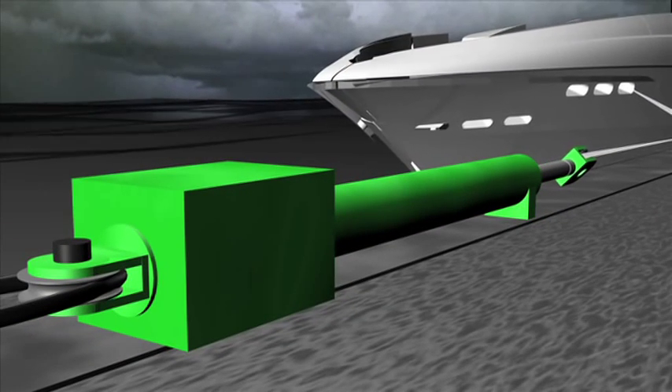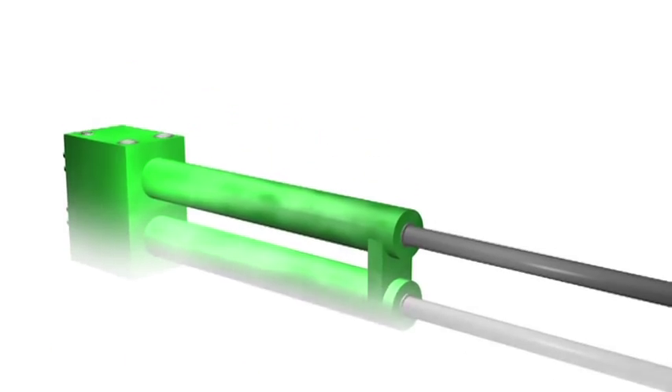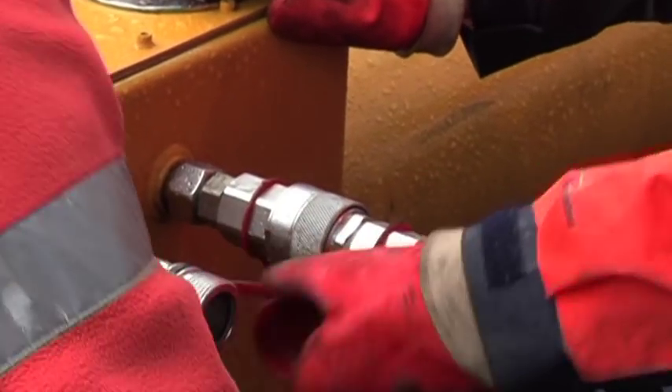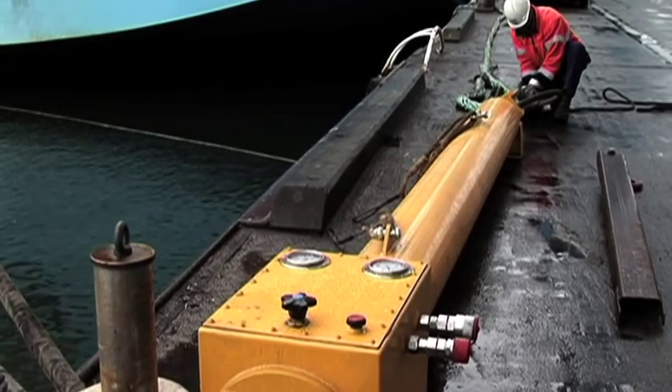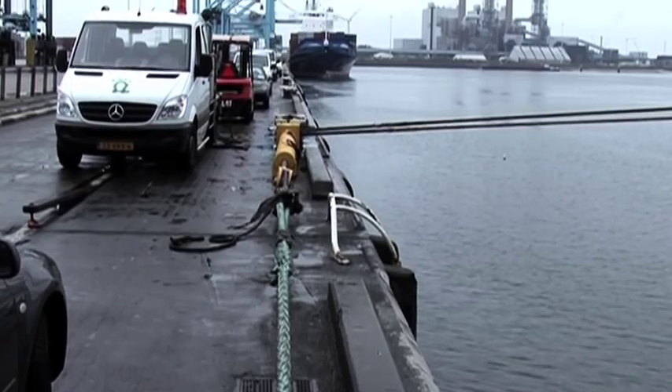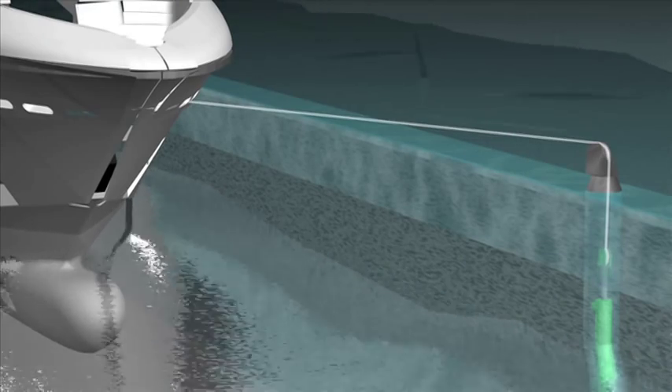A system that doesn't require modifications to the quay and can be used anywhere is the so-called Shore Tension — a flexible hydraulic stand-alone system that equals the use of a 60-ton bollard pull tugboat to keep a vessel in a fixed position along the quay.